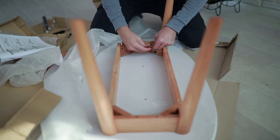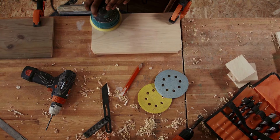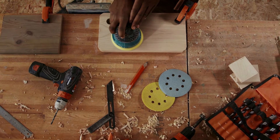Templates and material lists. In addition to the plans, you also receive templates and lists of materials and cuts required to complete each project. This eliminates any guesswork about what you need to buy or how to proceed.